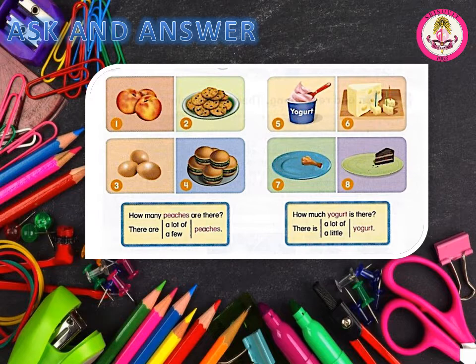Number 1: How many peaches are there? There are a few peaches. Number 2: How many cookies are there? There are a lot of cookies. Number 3: How many eggs are there? There are a few eggs. Number 4: How many hamburgers are there? There are a lot of hamburgers. Number 5: How much yogurt is there? There is a lot of yogurt. Number 6: How much cheese is there? There is a lot of cheese. Number 7: How much chicken is there? There is a little chicken. Number 8: How much cake is there? There is a little cake.